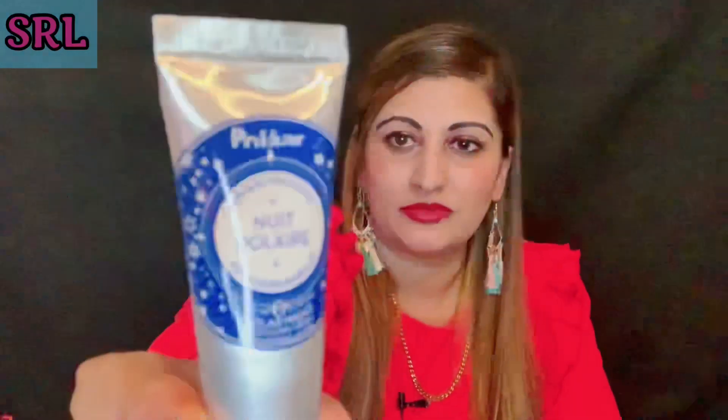That was product two. Product three is a Benefit Bad Girl mascara. The box was £20 by the way. We then have an Icon polar night revitalizing cream — I'm going to give most of these away as they're small samples but really good samples for the SRL family. And we've got a Bobby Brown long-wear cream shadow stick.